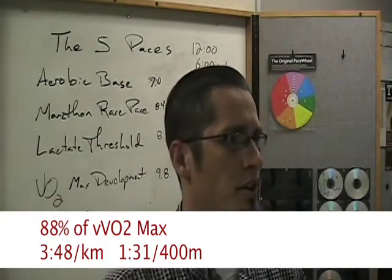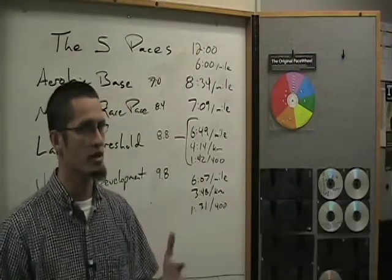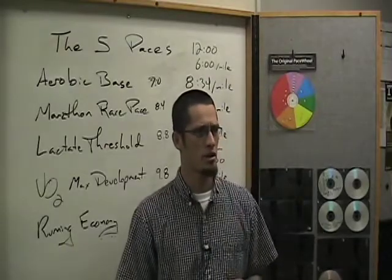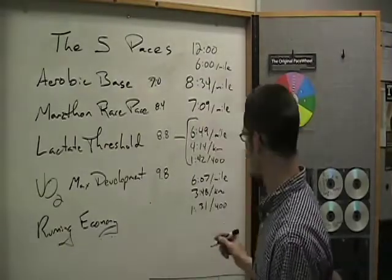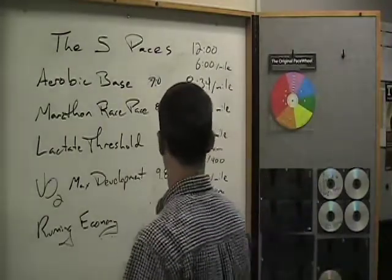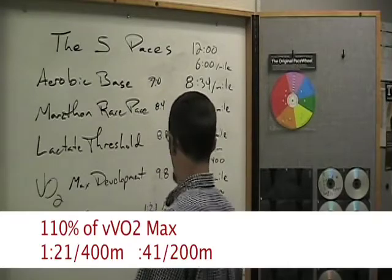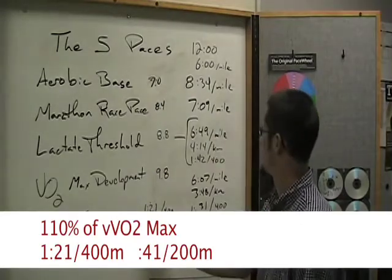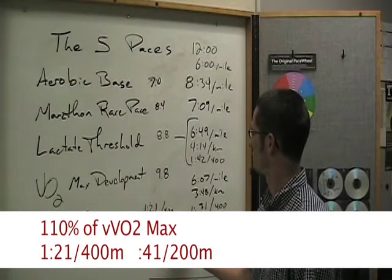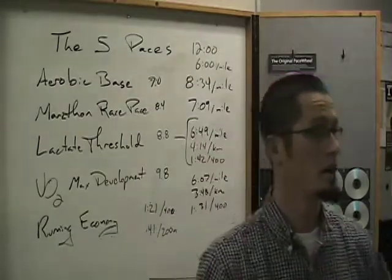And then finally, the things we call overspeed — these aren't sprints by any means. When you go out and do a session of repeat 400s or 200s, you're going at 110% of your velocity at VO2max. That's a 1:21 per 400, or about 41 seconds per 200 meters, on the track — running economy days.